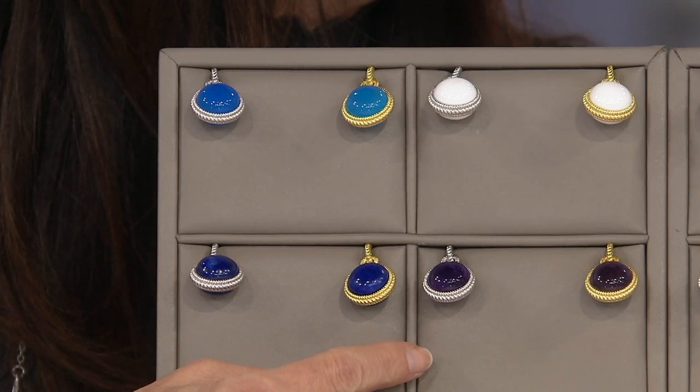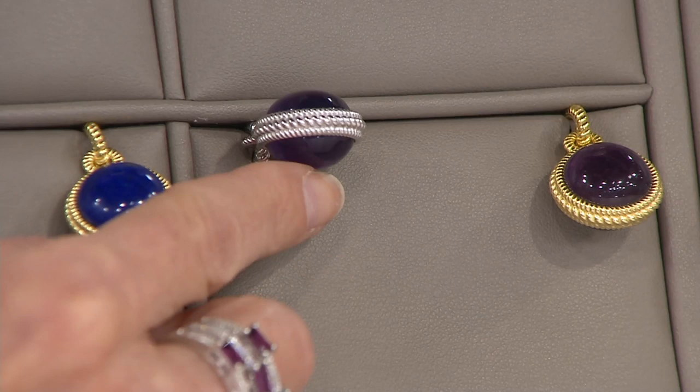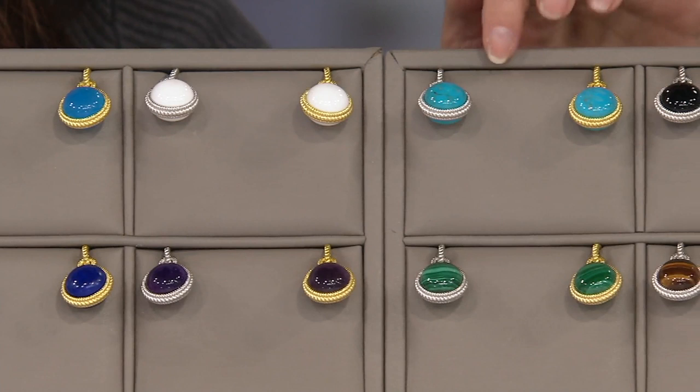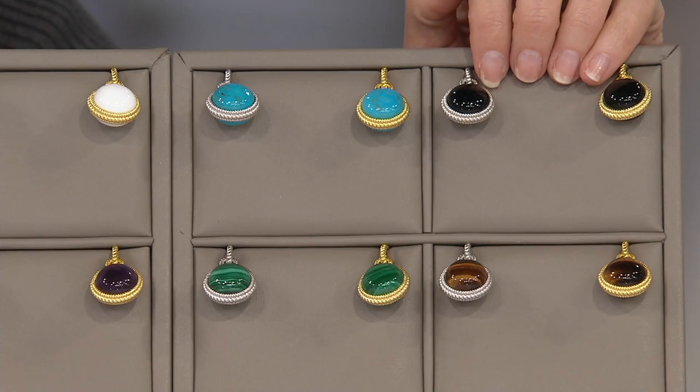We move over to the amethyst — love that as well, big bold gem. Up here we have the white agate, fresh and clean and beautiful, perfect if you're going away — summer or winter white. And then we have turquoise. This one is your black onyx, so regal. I love these chatoyant gems.